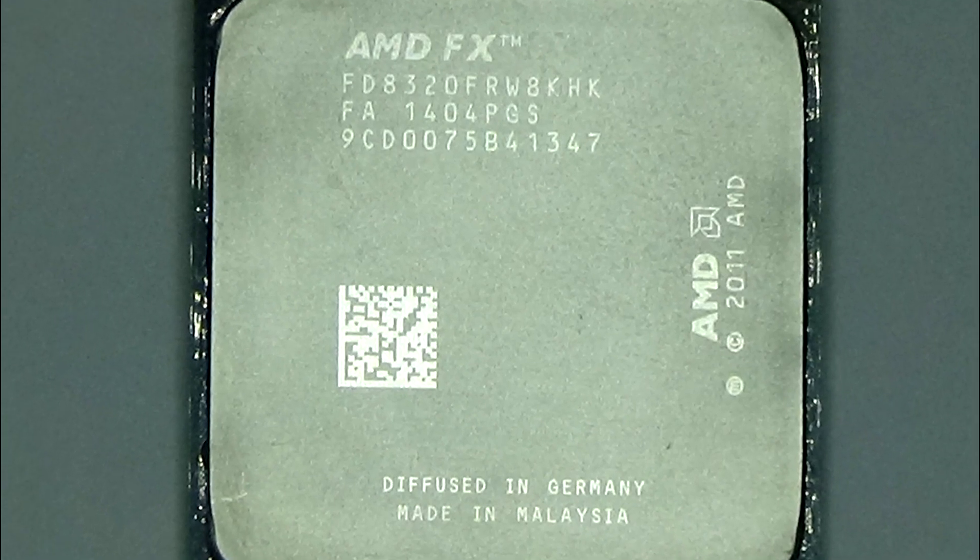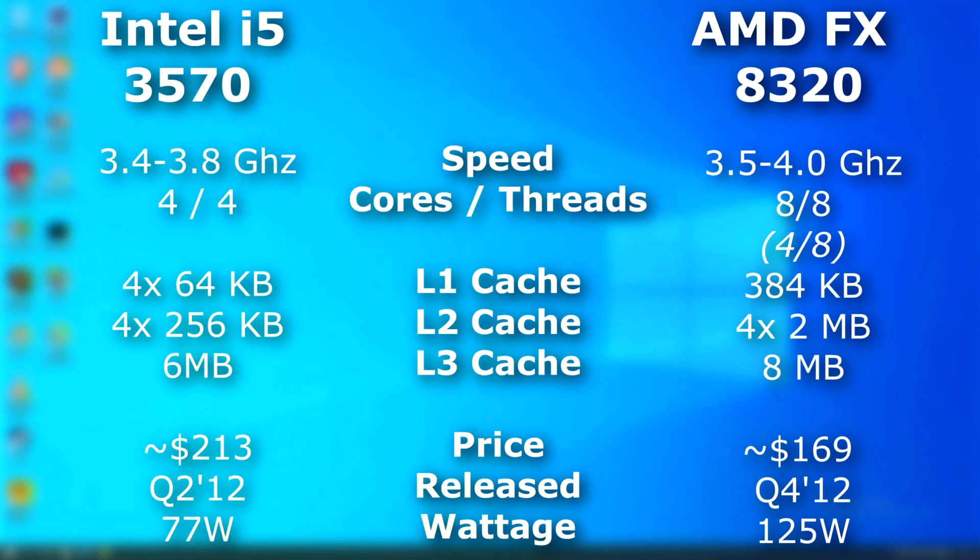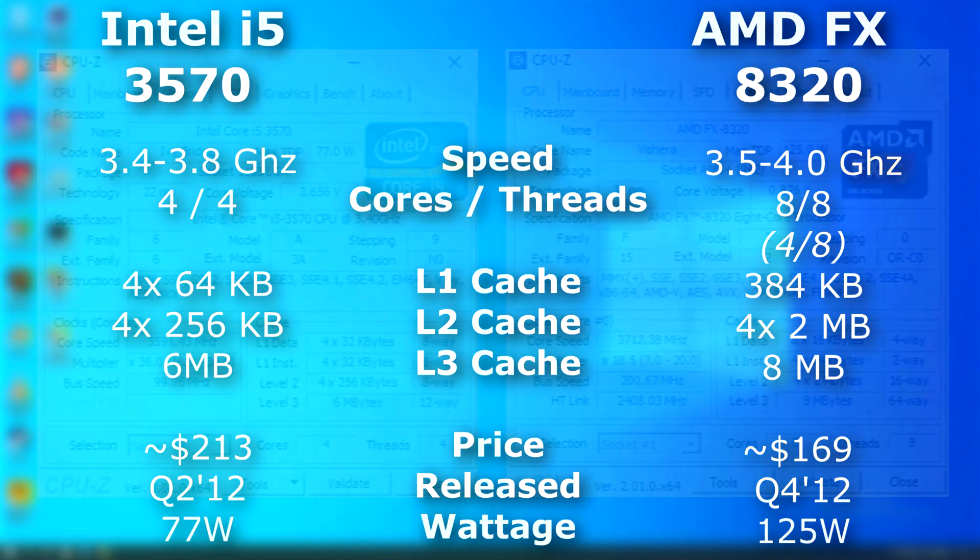I'll be testing this 8-core FX 8320 against the same quad-core i5. This 8320 is similar to the i5 in terms of clock speed, however it has far more cache and four more cores. It also uses a bit more power than the i5, but originally sold for about $50 less.